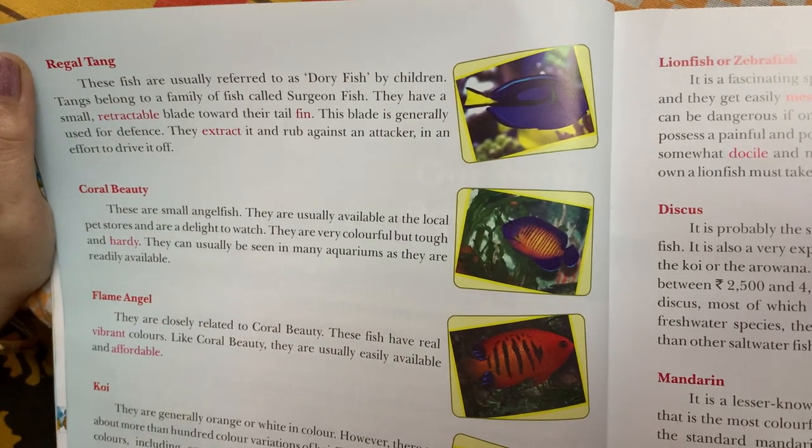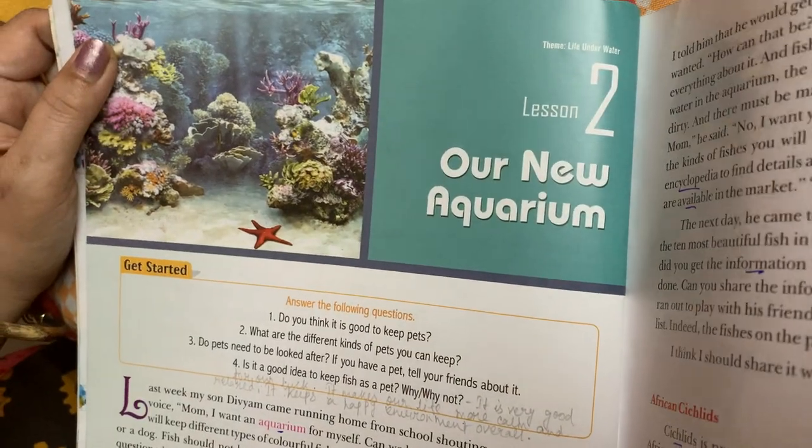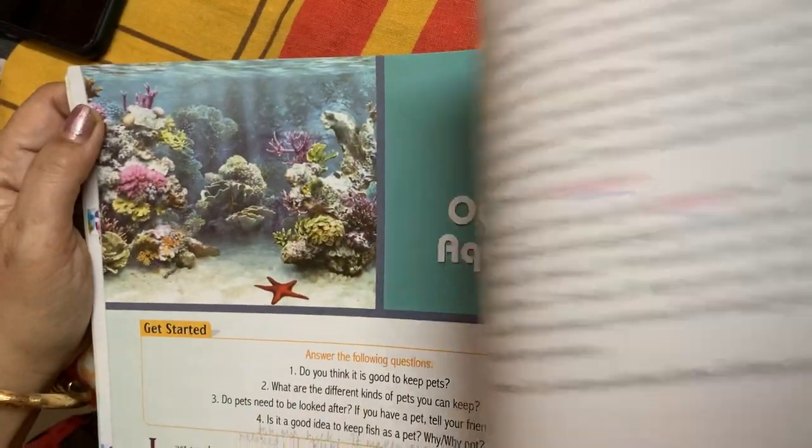Good morning students. Today I will teach you the next chapter, page number 26. The chapter name is 'Our New Aquarium.'